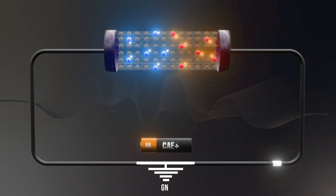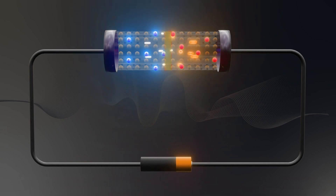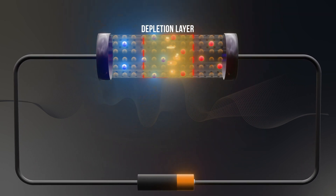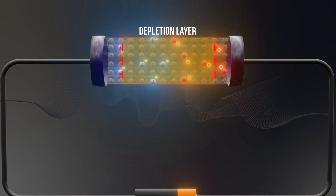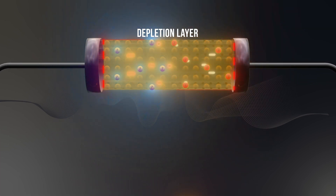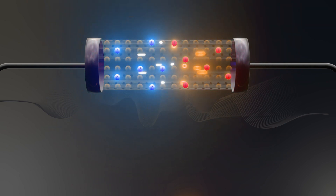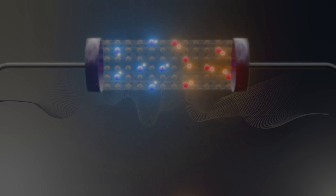However, if the PN junction diode is connected in reverse bias — with the negative terminal of the battery connected to the P-type and the positive terminal to the N-type — the dynamic changes significantly. In this setup, the holes in the P-type are attracted towards the negative charge, and the electrons in the N-type are drawn towards the positive charge. This movement causes the depletion layer at the junction to widen, effectively blocking the flow of electric current in the opposite direction. As a result, the diode does not conduct electricity when reverse biased, demonstrating its function as a two-electrode semiconductor device that allows current to flow in only one direction.